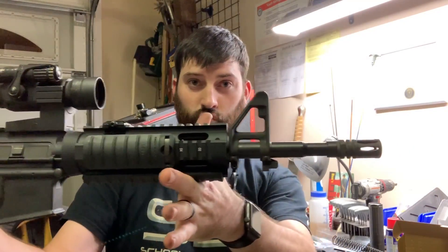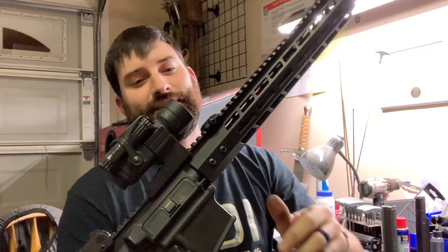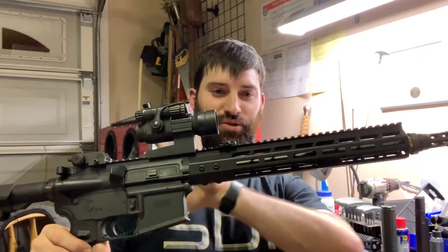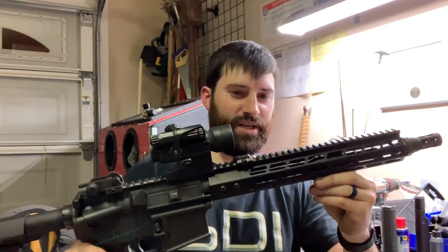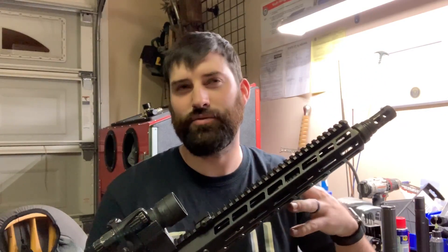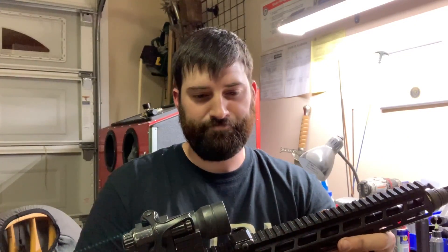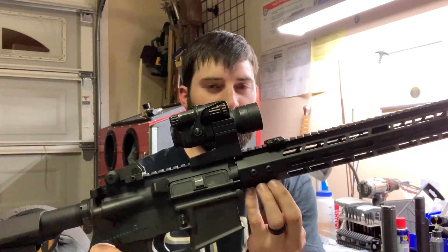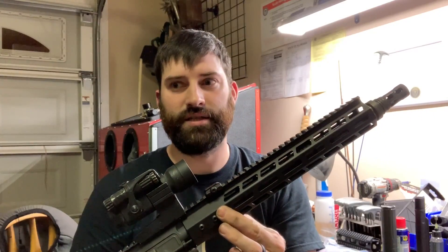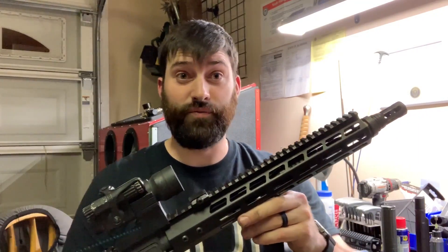Here it is before — bam — and there it is. That didn't take more than an hour. We got it on and it looks pretty stinking cool. It's really changed the look of this gun overall. This is kind of the direction I wanted to go — kind of like the Geissele URGI, the new one. The only things it's missing are the bigger chunky locking system on the barrel nut and a QD attachment point for slings.